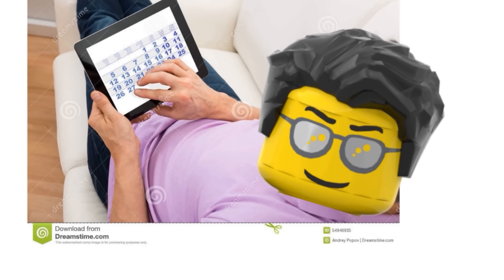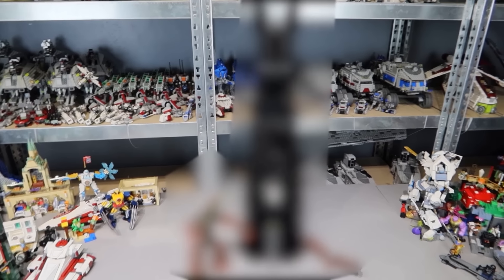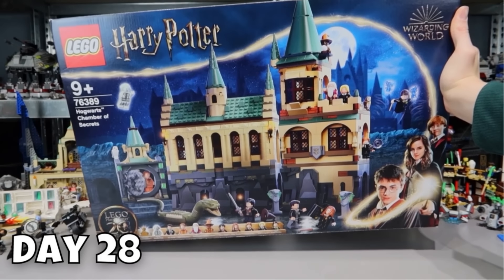So now we've arrived at day 28 of building a LEGO set every day, which means we only have 3 days left till the end of this challenge. To make this as epic as possible, we're gonna need to build 3 cool and huge sets. So let's get to building — or should I say, LEGO. On day 28, I grabbed this large Chamber of Secrets set from Harry Potter.